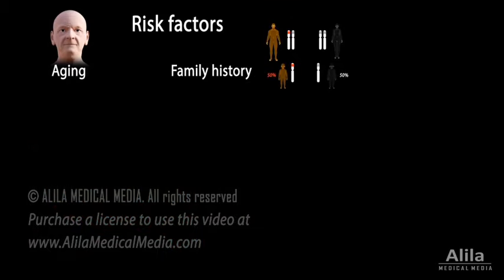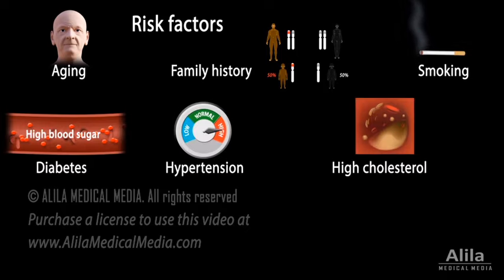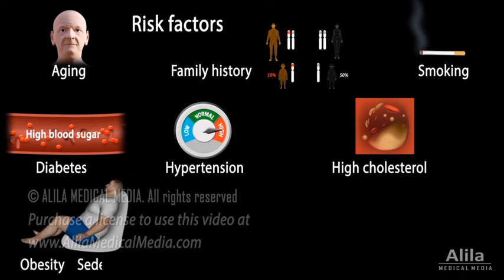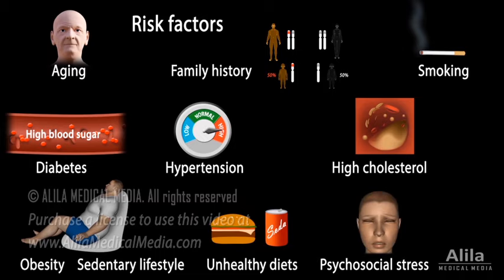Risk factors include aging, family history of heart diseases, smoking, diabetes, hypertension, high cholesterol, obesity, sedentary lifestyle, unhealthy diets, and psychosocial stress.